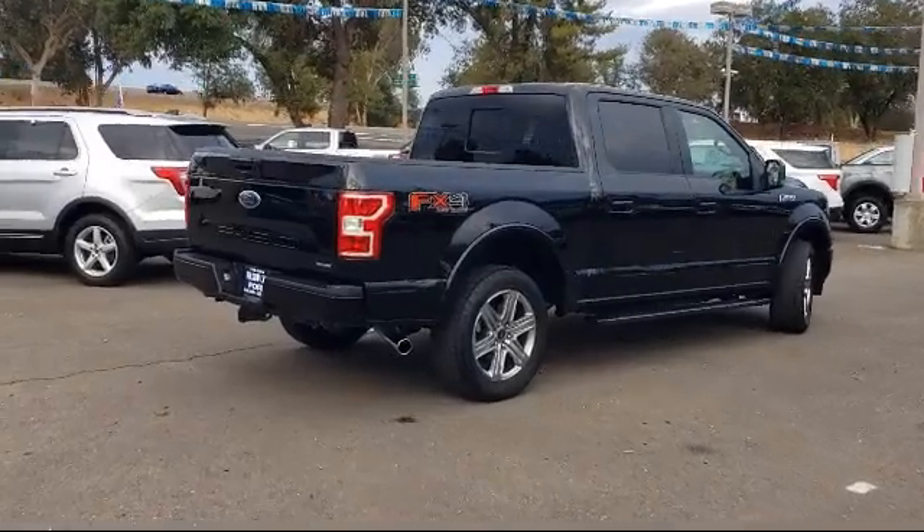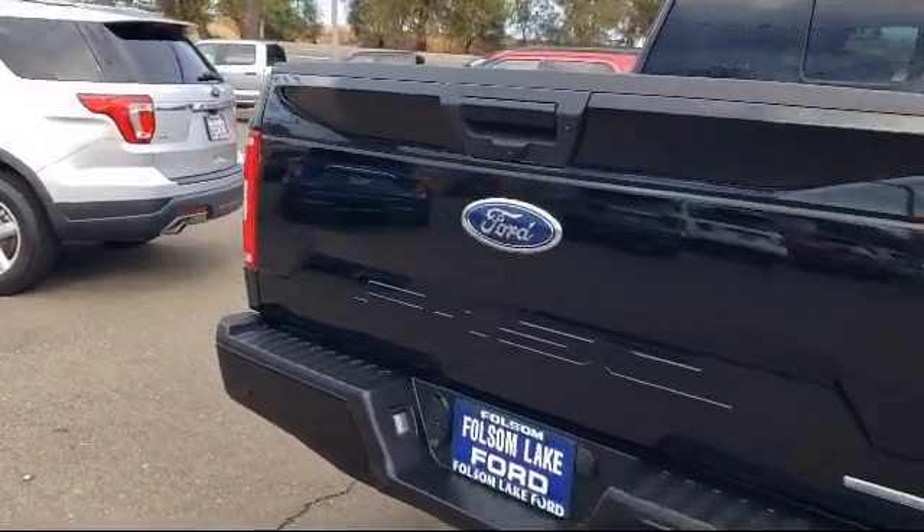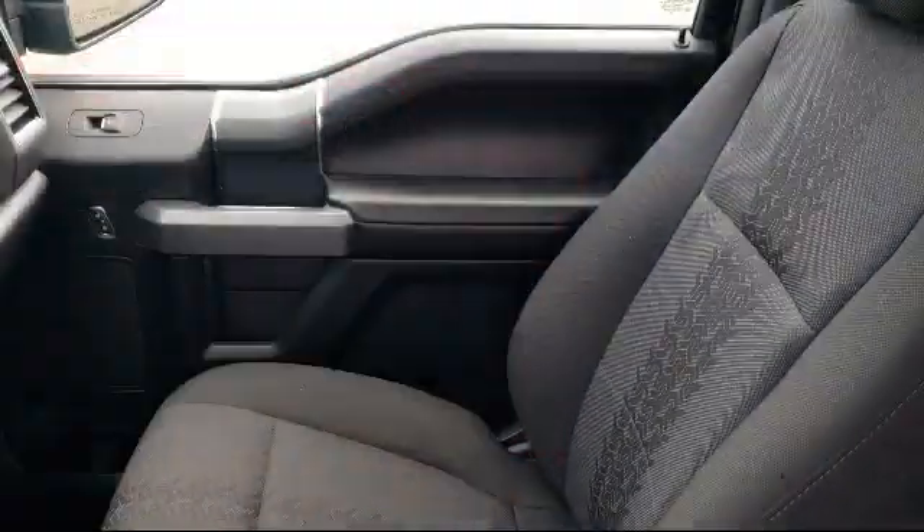Also included are a 500-pound payload package, keyless entry, alloy wheels, speed sensing steering, and less than 30,000 miles on the odometer.